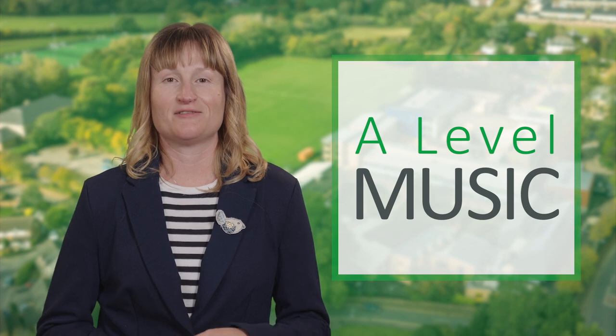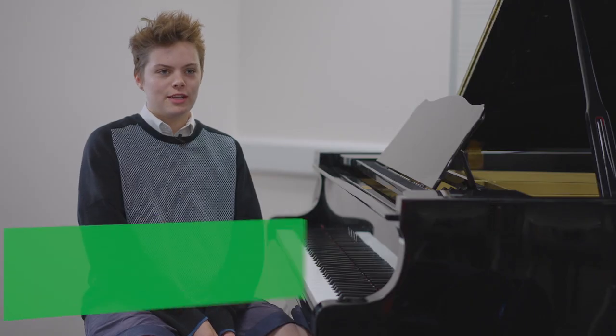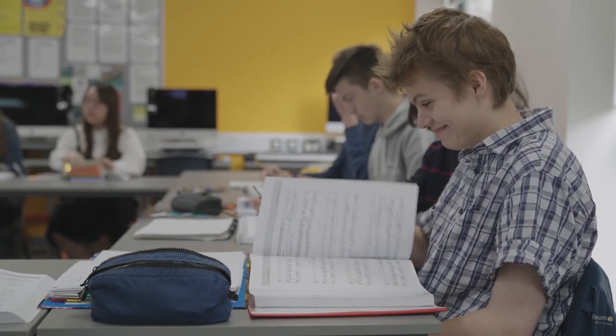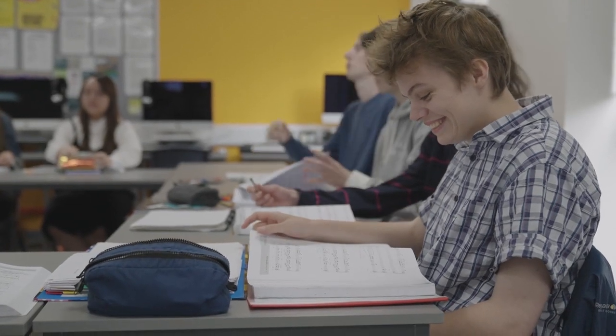It's a universal language and I love teaching it. I really enjoy the lessons because we split them into different segments of the course, so we do some theory and then some of the set works and then some compositions, so there's always variety. You can get to know the people around you and the different types of musicians — it's very interesting.